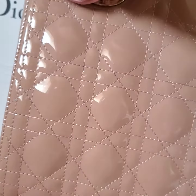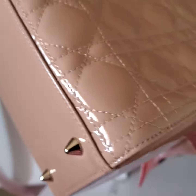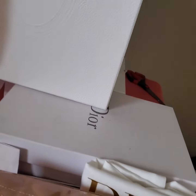Now we're going to look at the side, the bottom, the back, and the interior of course. It still smells like new leather. Bringing it to the light so you can see better.